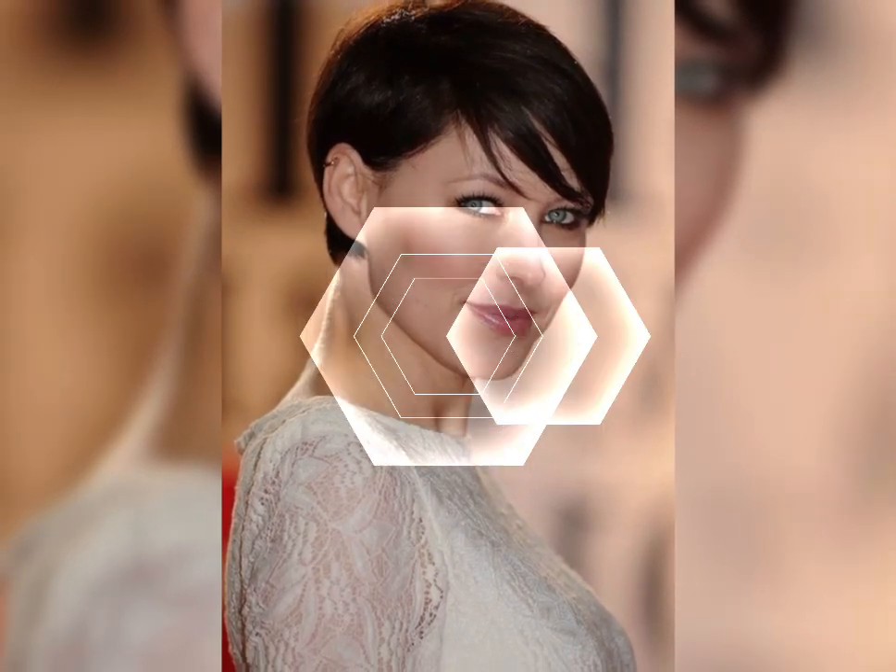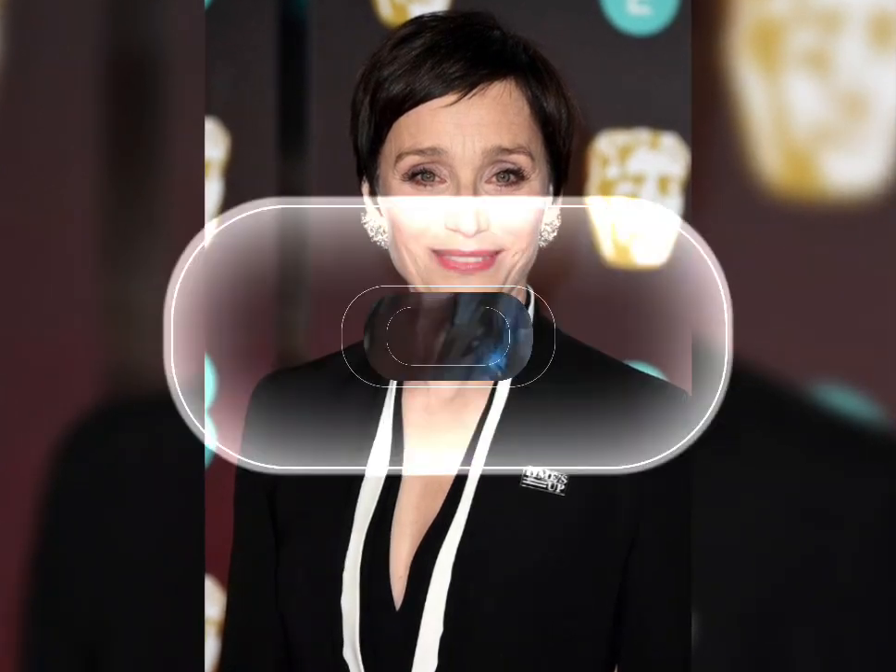Hey, my dear viewers and my beautiful beauty family, how are you? I hope all of you are fine and happy. Today I am going to show you a very stylish and timeless bob haircut.